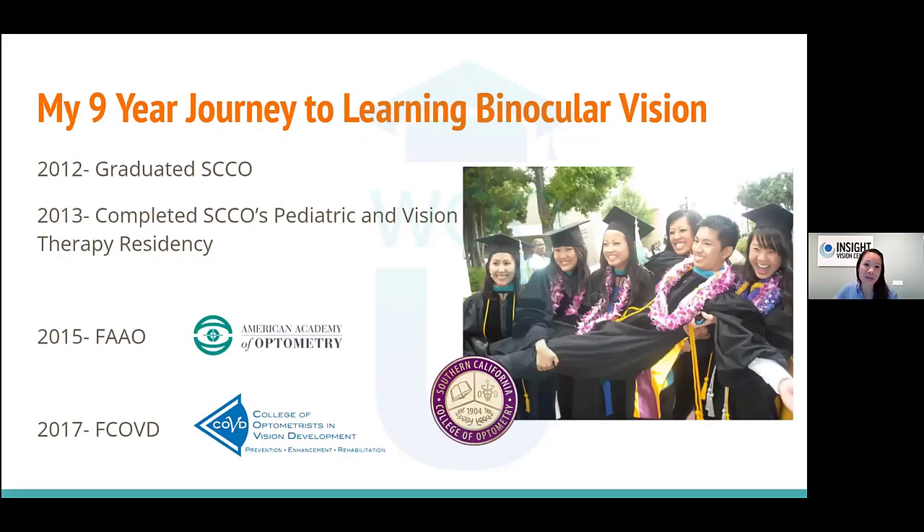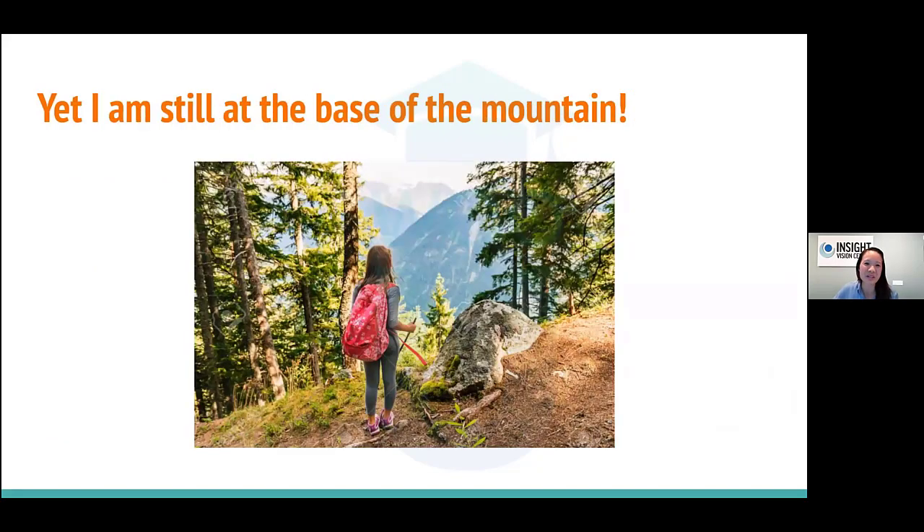A quick background about me: I'm on my nine-year journey still learning binocular vision — still at the bottom of the mountain. I graduated SCCO in 2012 and got a fellowship, but everything is such a growth journey. I still feel like there's so much to learn in binocular vision. We graduated school thinking we were ready, and then you realize there's just so much more that we don't know. That's what makes optometry so fun.